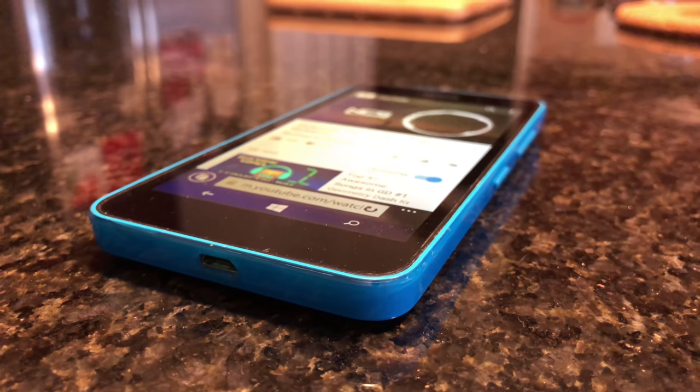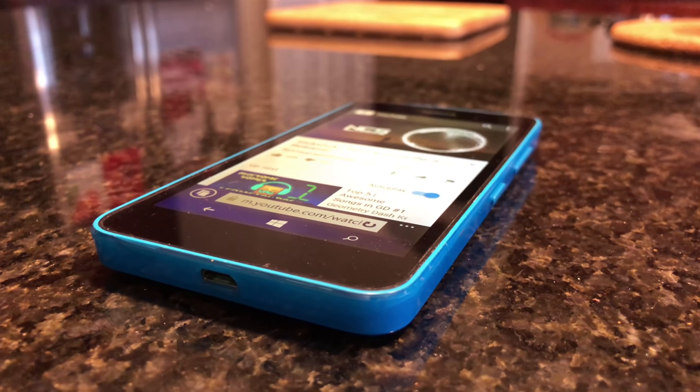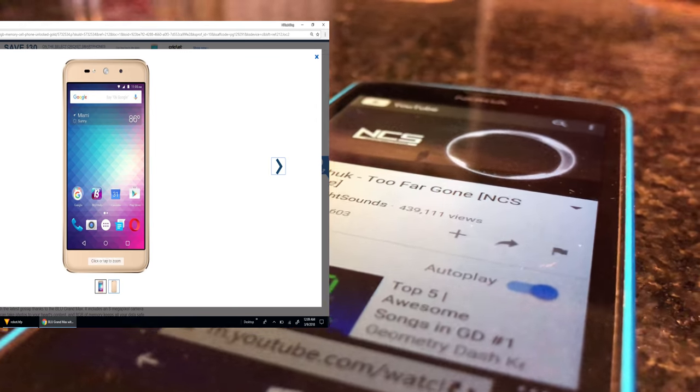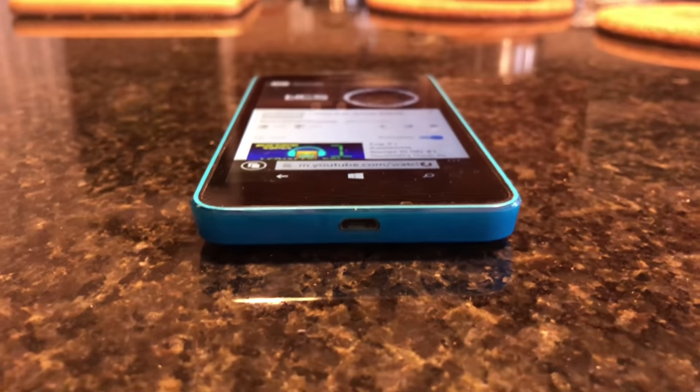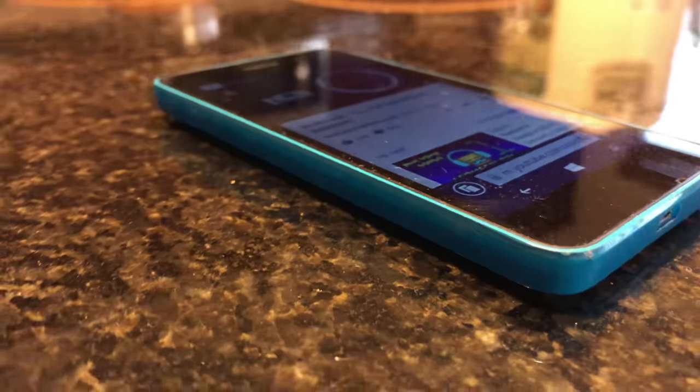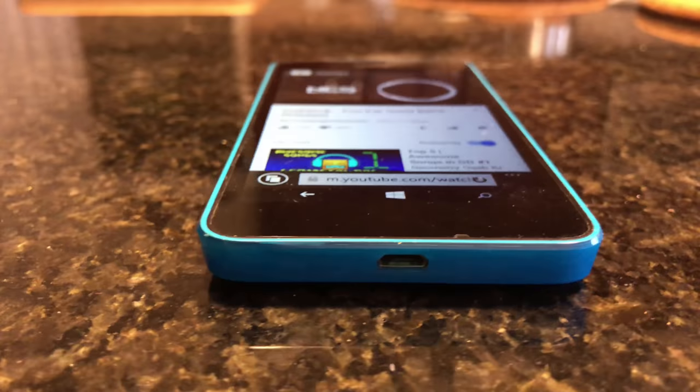Is this phone worth it in 2018? For the price, yes. You can get this phone for around $50 or less, and it still performs better than some of the budget phones out right now that go for around $100 plus. The only downside to getting a Windows phone is of course it lacks in the apps department, but if you need a phone to text, call, and take some pictures, then this might still be worth your money.